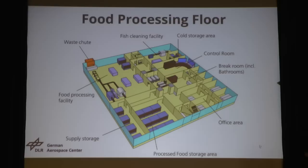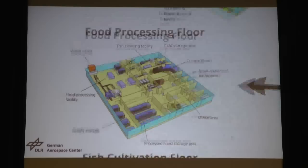Once we harvest the fish and crops, they go to the food processing facility. We clean it here in this food processing facility, we can pack it, and we can store it in the storage area. We have the same arrangement for a fish cleaning facility with cold storage. Of course we need a control room, break rooms for employees, and office areas. The inedible biomass is put in a waste chute which goes down to the basement waste management system.